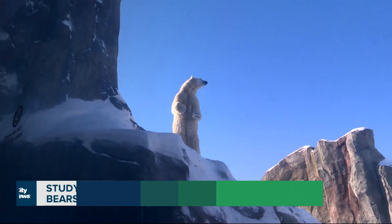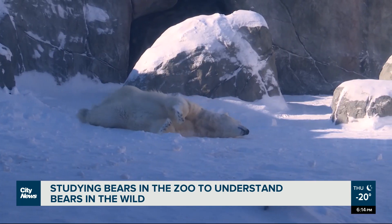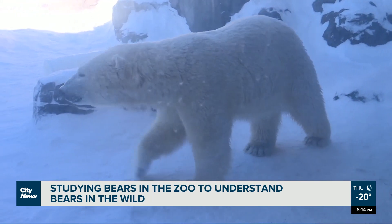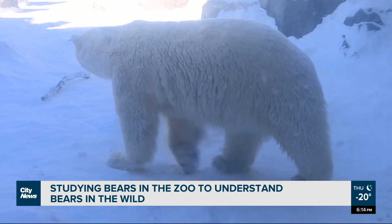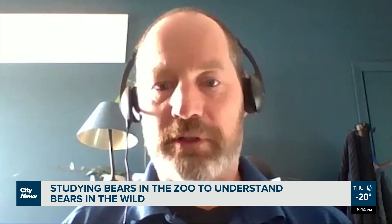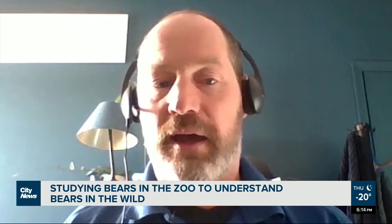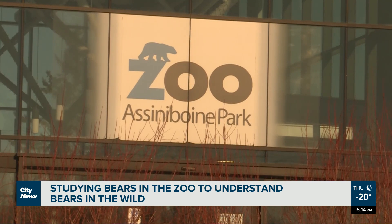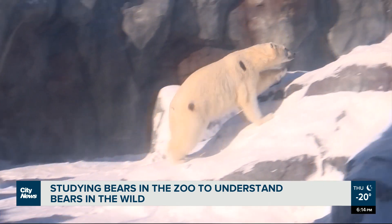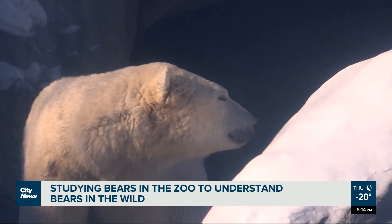Working with polar bears at the zoo to save polar bears in the wild. New research methods are being developed at a zoo in Winnipeg, in partnership with zoos and aquariums across Canada and the United States, to gain scientific insight into new ways to study and save polar bear populations. Dr. Stefan Peterson with the Assiniboine Park Zoo in Winnipeg says he is thrilled to be part of an international team working to advance critical areas of study needed for polar bear conservation.